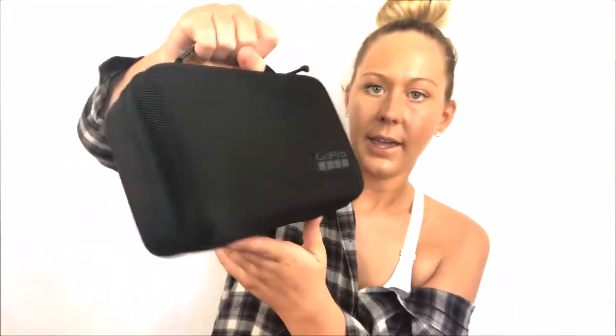Next I have my GoPro kit — I think it's the Hero 4. This is actually probably what I'm going to be vlogging with while I'm on vacation. I like to keep stuff like this in my carry-on just in case.